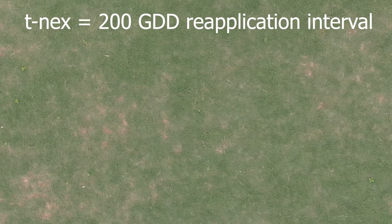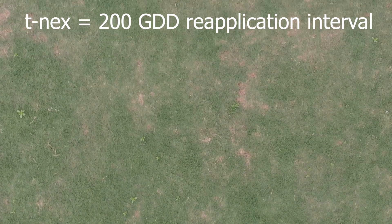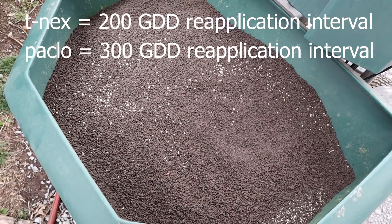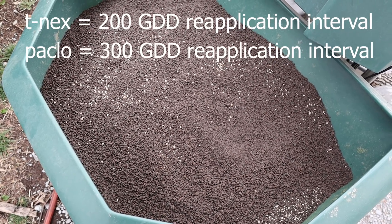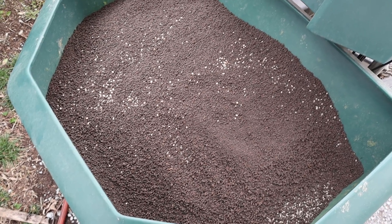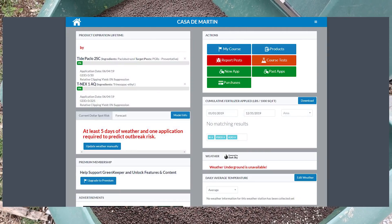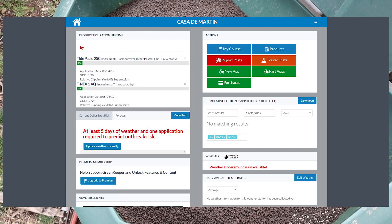Trinexapac-ethyl typically has a reapplication interval of 200 growing degree days, meanwhile the longer-lasting, more residual paclobutrazole has a reapplication interval of 300 growing degree days. There are multiple different ways to calculate and track growing degree days, however the easiest way is probably to use an application like Greenkeeper. Greenkeeper requires a little bit of setup — you have to input the different products you use.